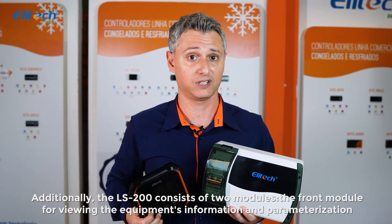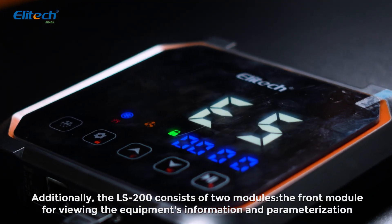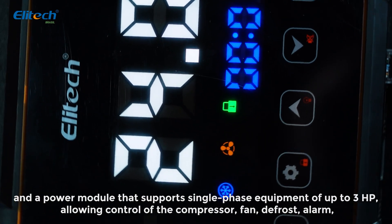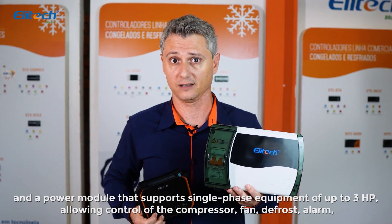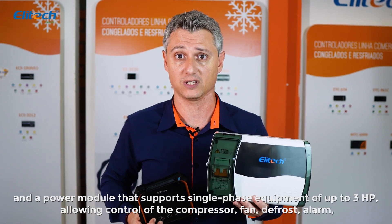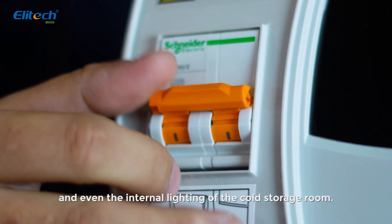Additionally, the LS200 consists of two modules: the front module for viewing the equipment's information and parameterization, and a power module that supports single-phase equipment of up to 3 HP, allowing control of the compressor, fan, defrost, alarm, and even the internal lighting of the cold storage room.